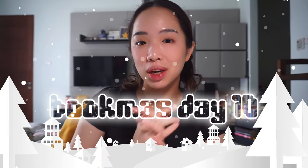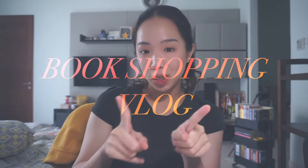Hi guys, welcome back to my channel. Welcome to another day of Bookmas. Today we are going to be going book shopping. I just came back from pilates, which is why my hair looks like this, and I look a little bit crazy, but I wanted to go buy some books today.